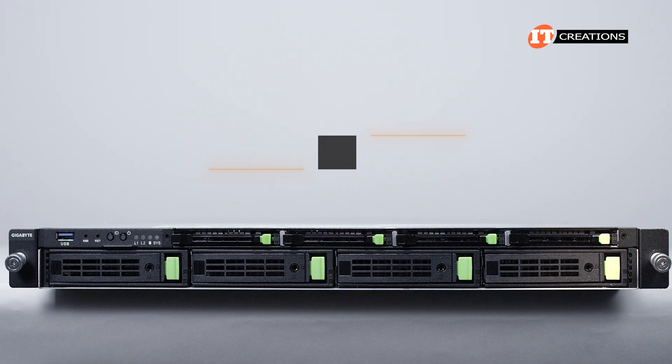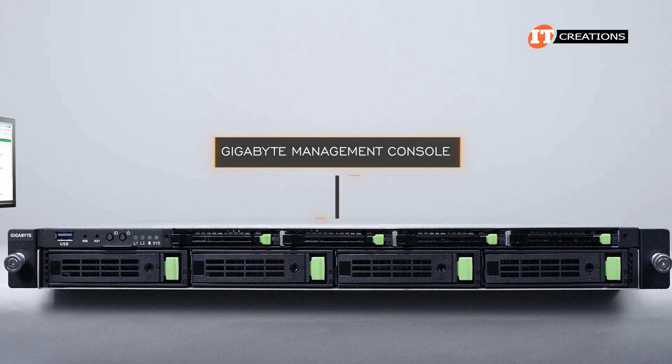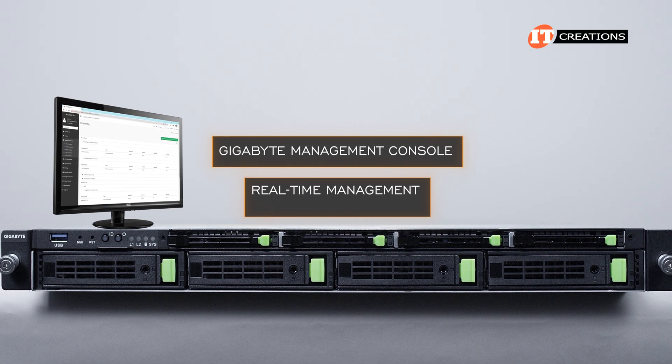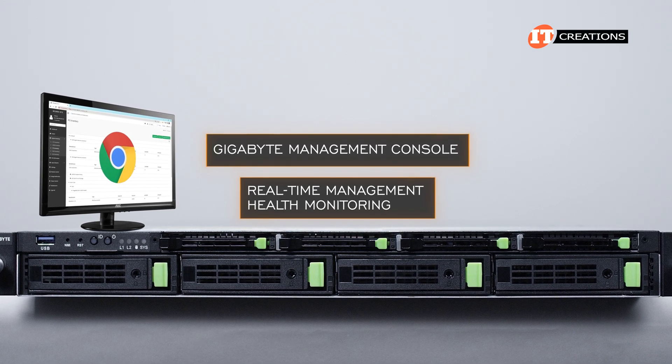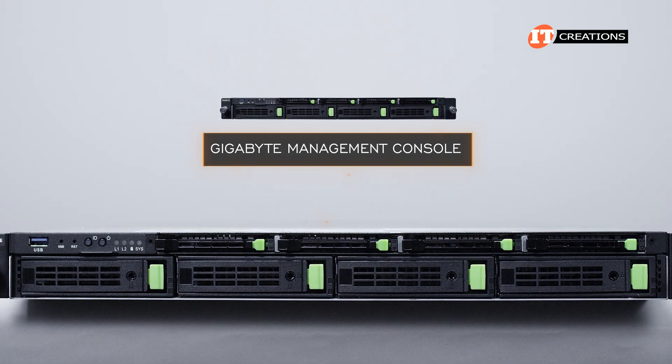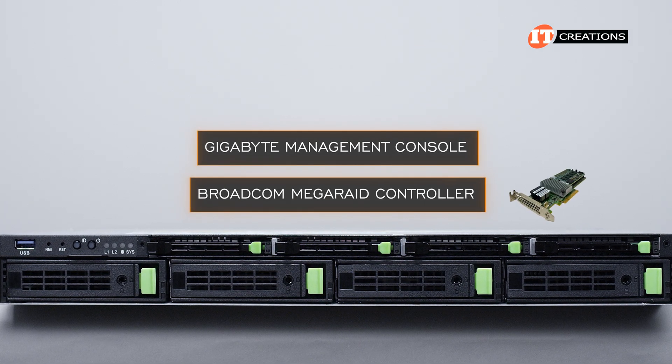Remote management on this powerful little 1U system is offered by the Gigabyte Management Console. It's a free-of-charge management application enabling real-time management and health monitoring through a standard browser-based graphical interface — for a single server or small cluster. It can also integrate with the installed Broadcom MegaRAID controller.